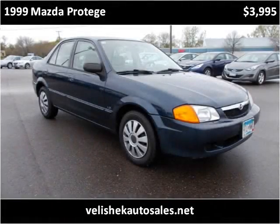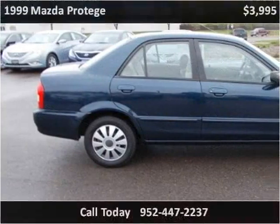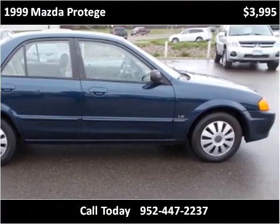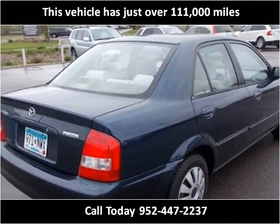This 1999 Mazda Protégé is available from Velashek Auto Sales. This vehicle has just over 111,000 miles.